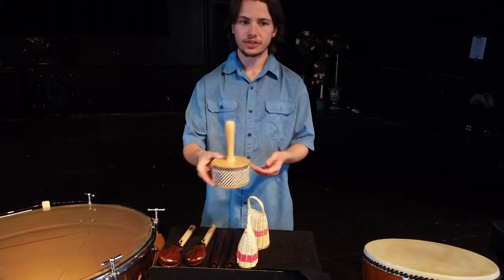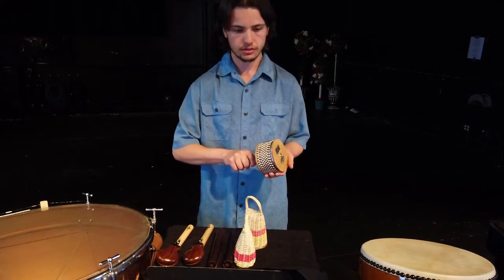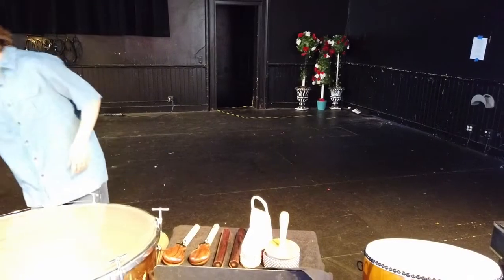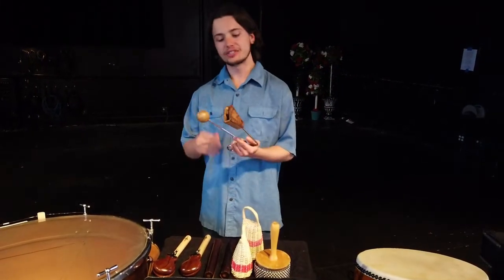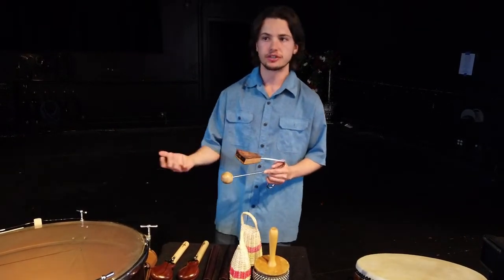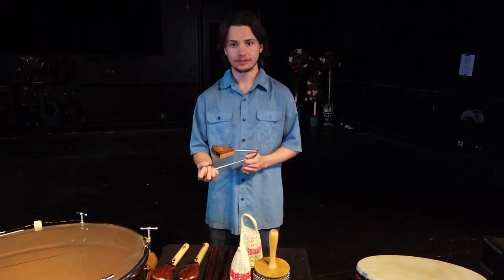Next up we have the güiro — came from South America, sounds a little like this. And lastly we can't forget the vibra-slap. Now this is originally African but later on has been changed throughout the years to be used in band and orchestra like what we have in America.